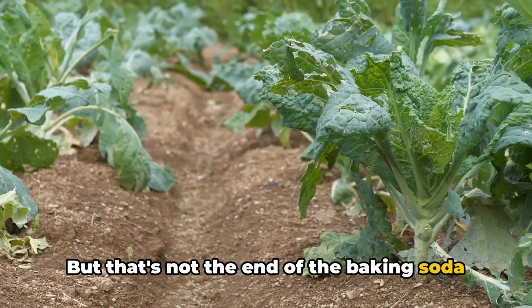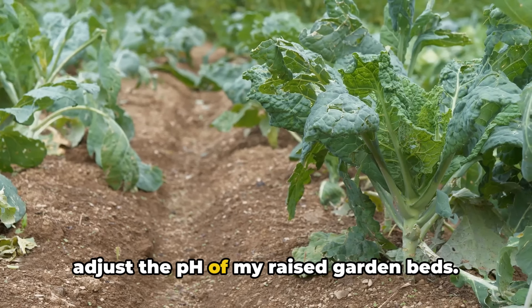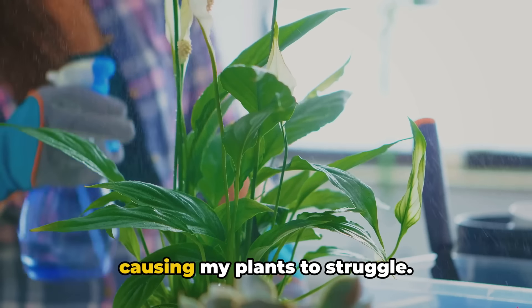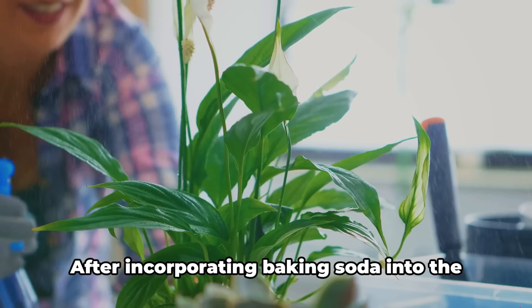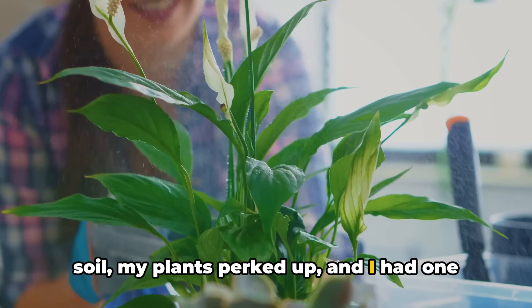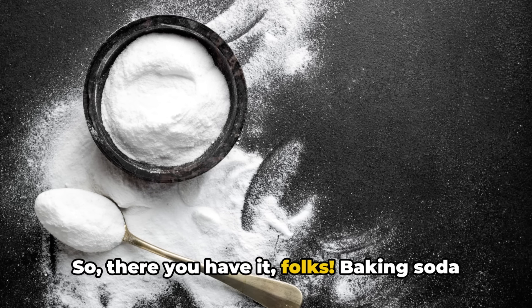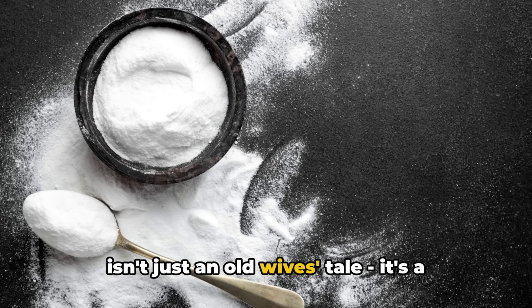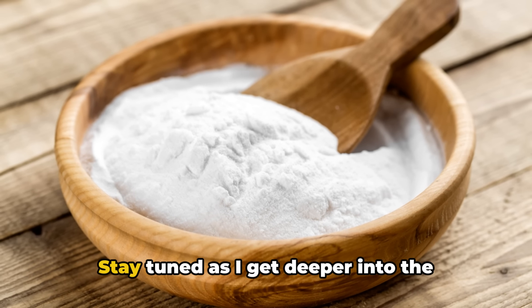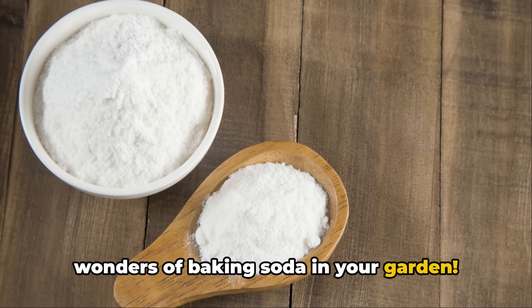I also used baking soda to adjust the pH of my raised garden beds. The soil was a bit too acidic, which was causing my plants to struggle. After incorporating baking soda into the soil, my plants perked up and I had one of my best harvests ever. So there you have it — baking soda isn't just an old wives' tale; it's a tried and tested garden companion.